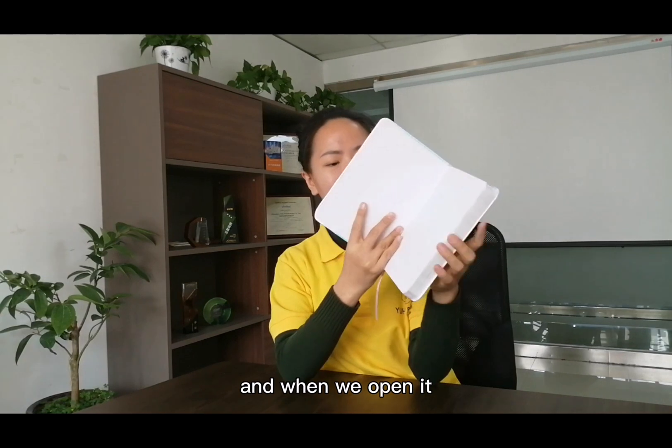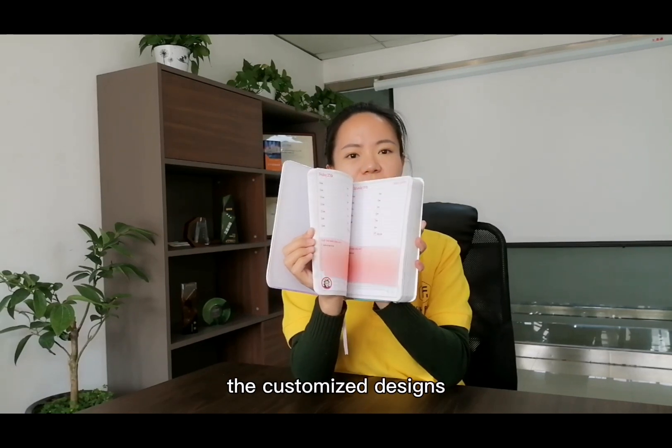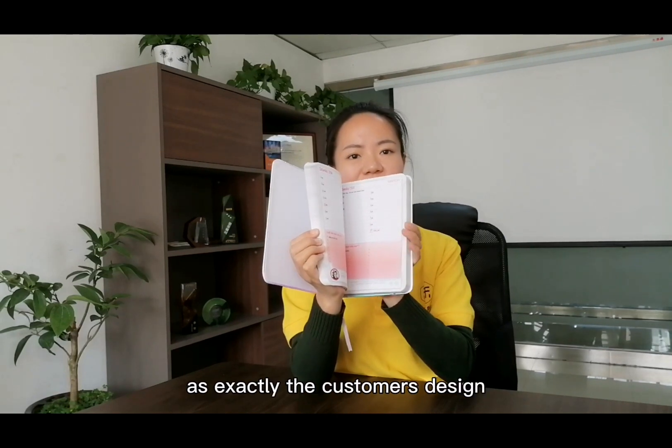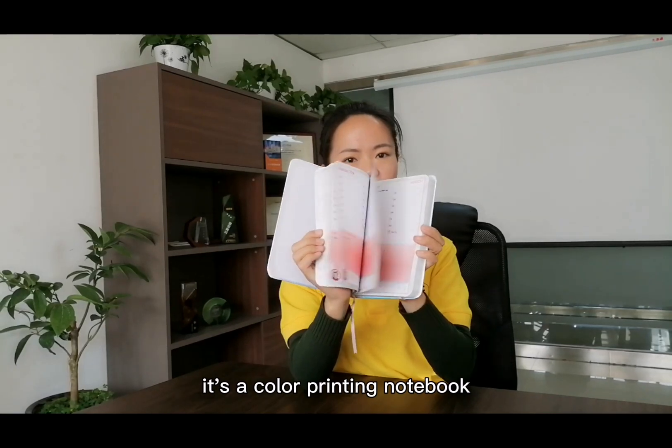And when we open it, it's a diary. This is with the customer's designs, and we print just exactly the customer's design. It's a color printing notebook.